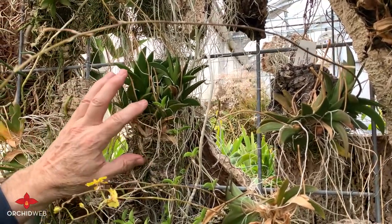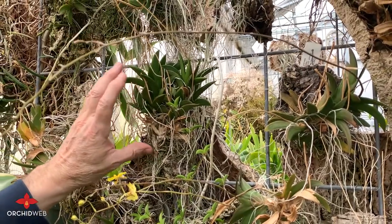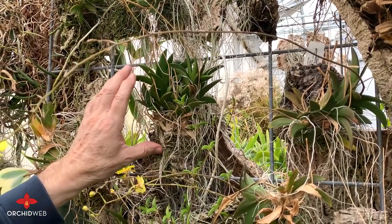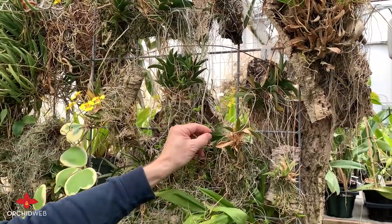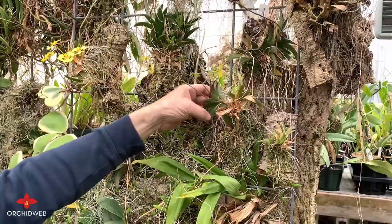The main thing with these is they really like to be grown on slabs of cork, and they want to be watered every one to three days. If they start shriveling like this, then that means you're not getting enough water to it.